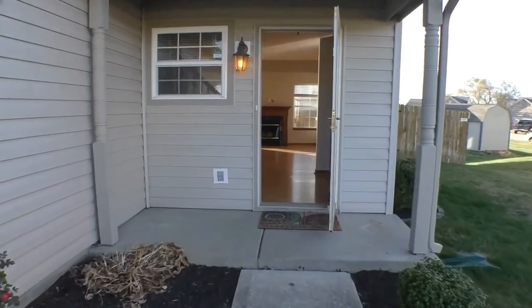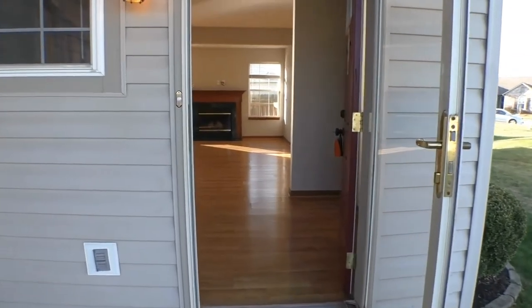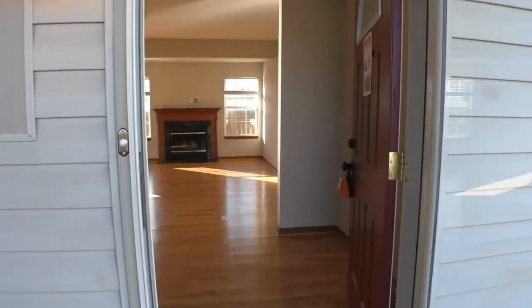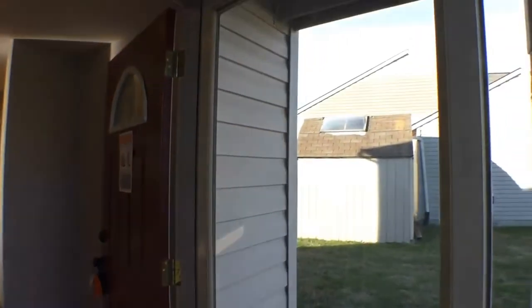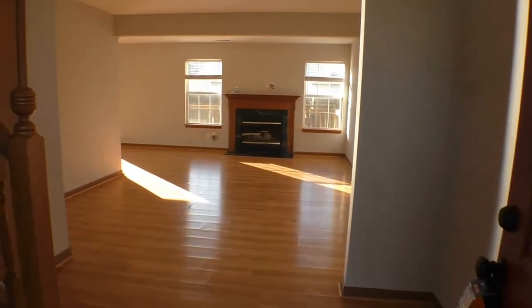As we approach, you've got one step up here and a bit of a covered porch — great for friends and family to enter during the different weather elements throughout the seasons. You've got a storm door here, and then here we are at the entrance of the home.